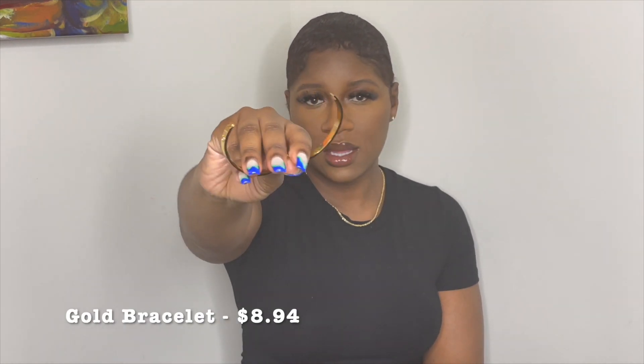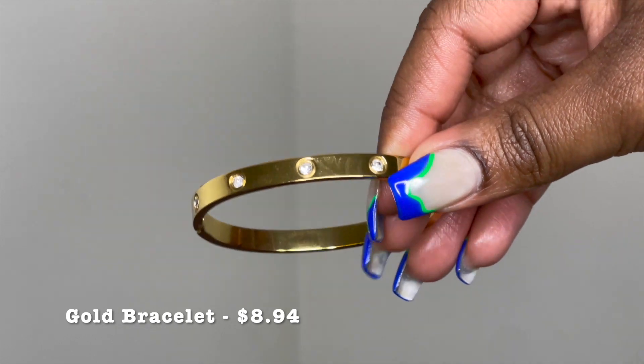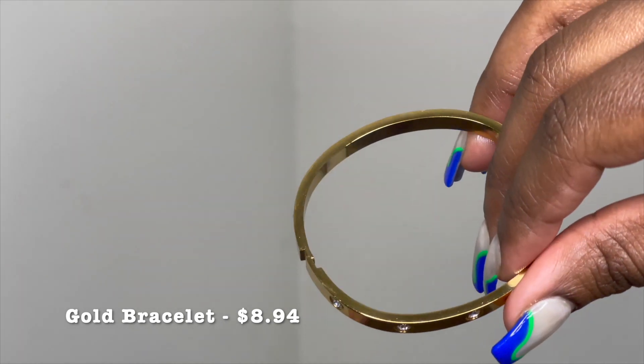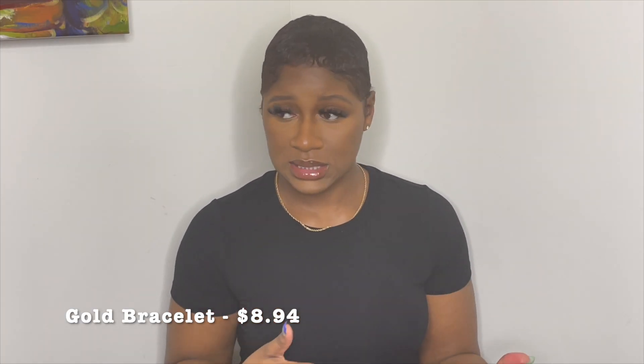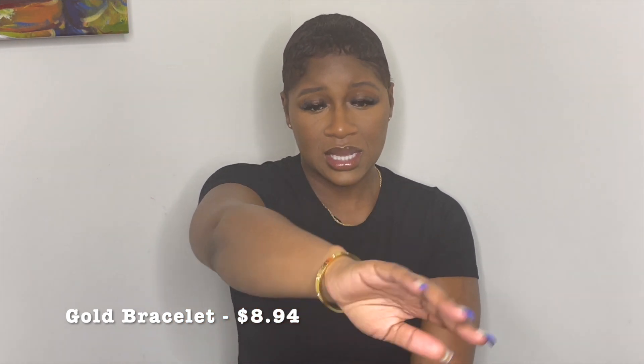The next piece of jewelry I picked up from Amazon was this gold clamp bracelet. Obviously if you are on social media or follow trends and fashion, you know that this is a dupe for the Cartier love bracelet. Now if you're like me and don't plan on spending ten or eleven bands, this is super cute.